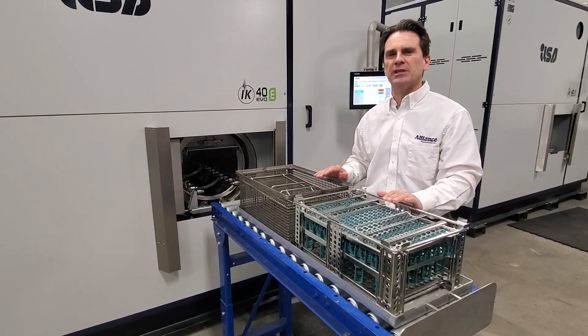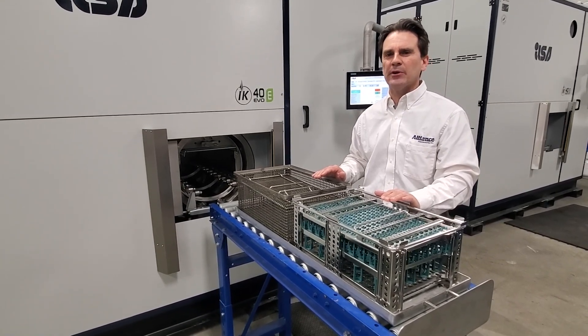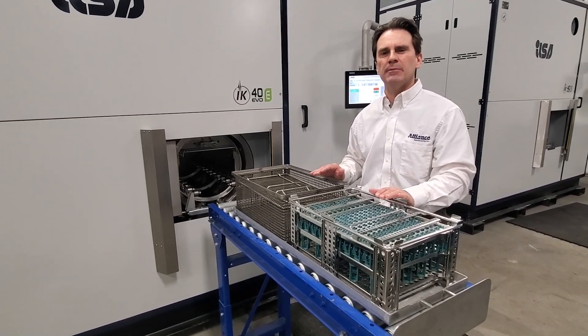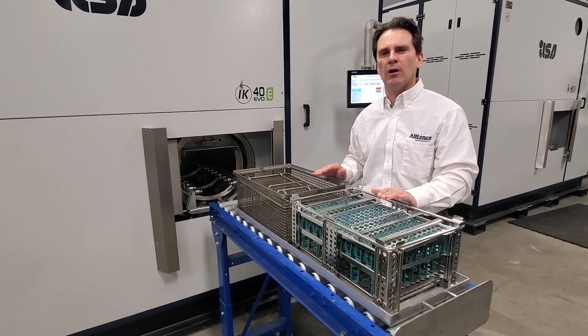We just placed one of these machines at a customer's facility. They're removing an NPV open-top system where the operator has to suit up and use a respirator. With this system, they will not have to do that — that's one of the many benefits. Another huge benefit is they'll be eliminating the NPV product, which they go through 12 drums a year.